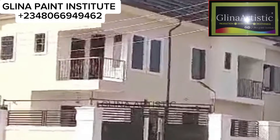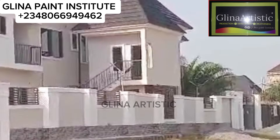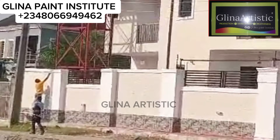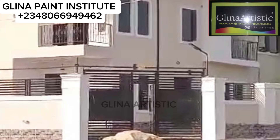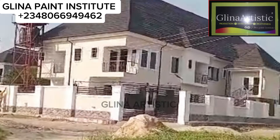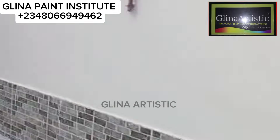Have you ever wondered why some walls stay fresh and vibrant for years, while others are ruined by spirogyra, mud, and discoloration? Today, I will reveal the secret weapon every paint manufacturer needs, which is antifungal EPW paste, and why it is an absolute must at every stage of your paint production process. Stay tuned to find out how you can make your own high-quality antifungal paste today.